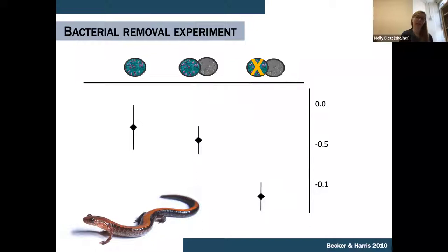Some of the early work out of Reed Harris's lab showed that when we take away those microbial communities, hosts do worse when exposed to pathogens like the chytrid fungi. Looking at weight loss in Plethodon cinereus, the redback salamander: when they have their microbiome intact without the pathogen, they do fine. With the microbiome intact and the pathogen added, there's some weight loss. But when we strip off their microbes and then expose them, we see a lot higher weight loss. Those microbes do seem very important for the host.